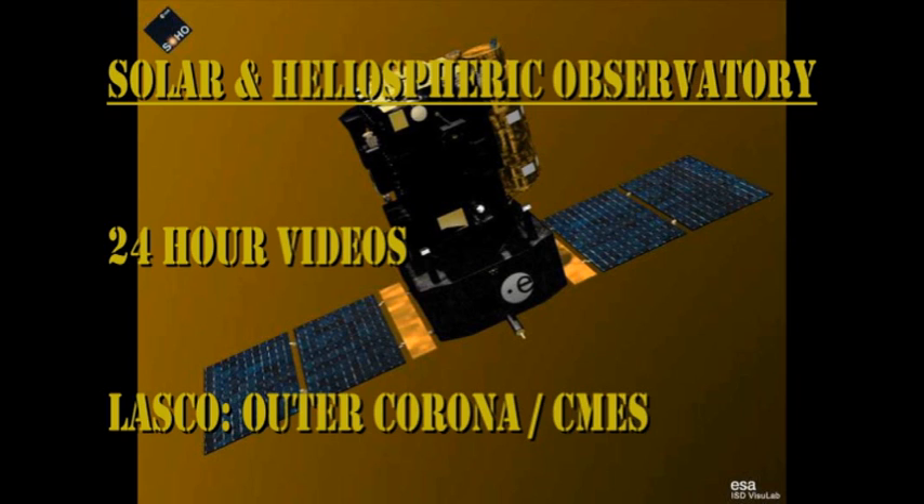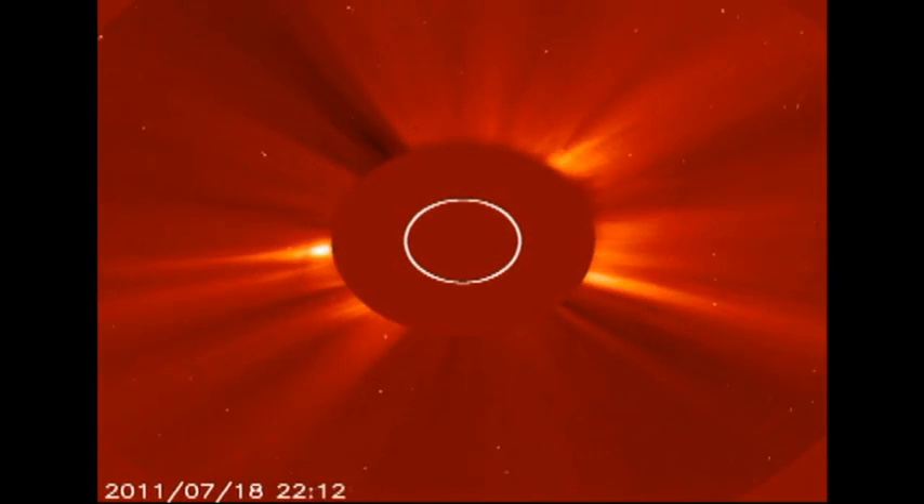Speaking of coronal mass ejections, let's take a look at the SOHO data for what it's worth. We're still having software problems apparently. In this one short sequence, you can see that there is a faint CME off the west limb, which was probably associated with that filament eruption that I just showed you.